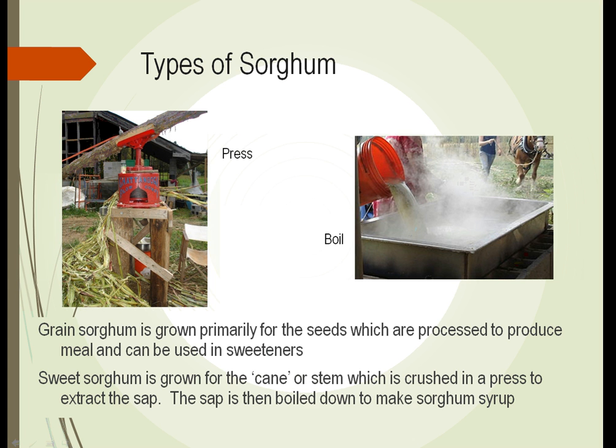Sweet sorghum is grown for the cane — another word for the stem or tiller of the plant — which is crushed in a press to extract the sap, in a process almost identical to extracting sap from sugar cane. That sap is then boiled down, similar to boiling maple tree sap to make maple syrup. In this case, the sweet sorghum sap is boiled down to make sorghum syrup. In the US, sorghum syrup is often referred to as molasses, though it is not technically the same molasses the rest of the world knows — it's a dark brown, viscous, very sweet syrup with a different taste than sugar.